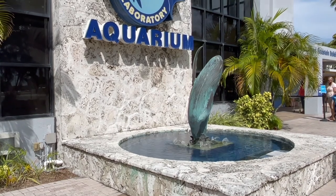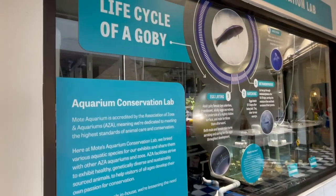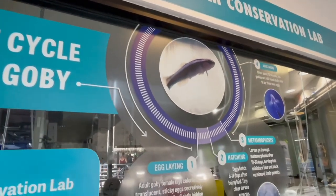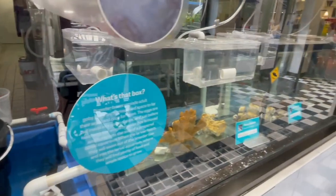You might assume the Mote facility is just an aquarium, but it's actually so much more than that. First and foremost, the Mote is a world-class, independent, non-profit scientific research institution, and the aquarium here in Sarasota is also home to a real science laboratory.